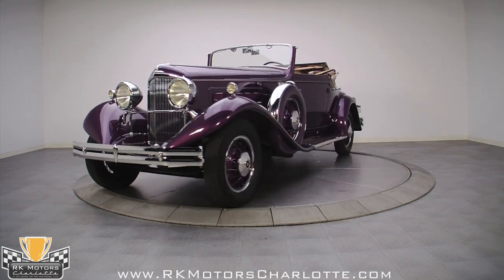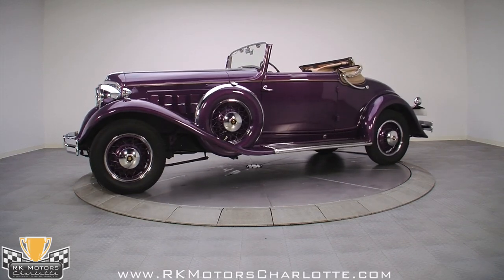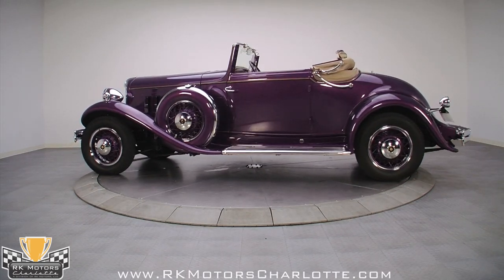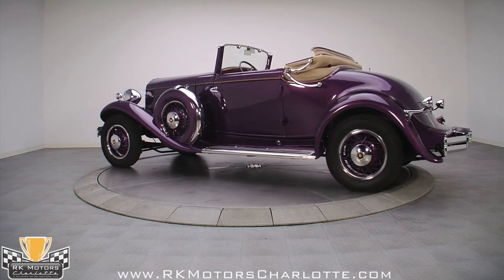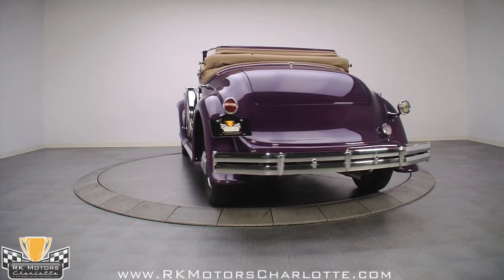This 1931 Rio Royale has been comprehensively restored by Rio Club of America Historian John Barker. The color is a deep plum, and before you dismiss it as a fad color, please note that it has been very recently restored to match the vehicle shown in the original Royale literature of the era.